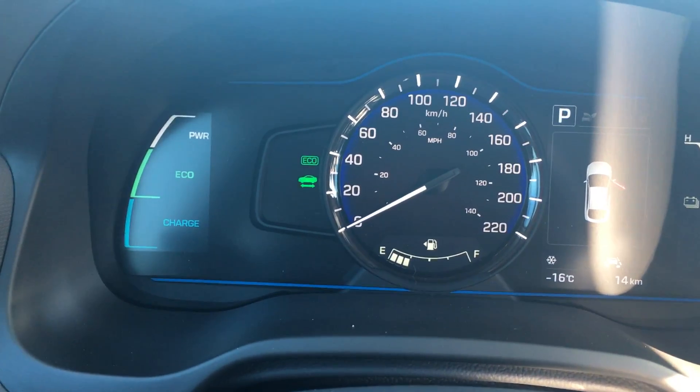You've got your cruise control settings, Bluetooth, and your full cluster there.